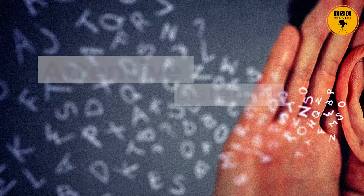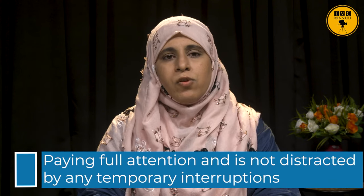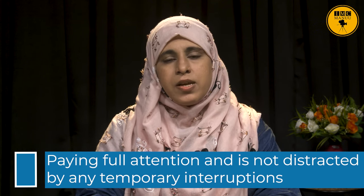Now let us see what are the different types of listening. Students, there are many types of listening, and here we will be discussing seven major types. Attentive listening means paying full attention and not being distracted by any temporary interruptions. In attentive listening, the retained amount is maximum and the listener is able to comprehend the text in the intended way.